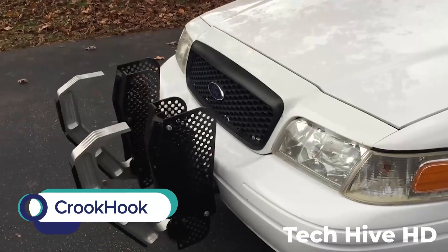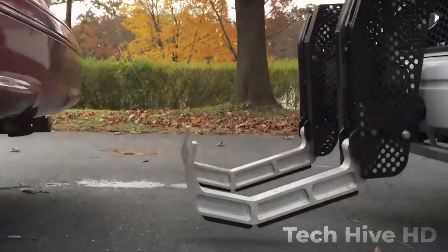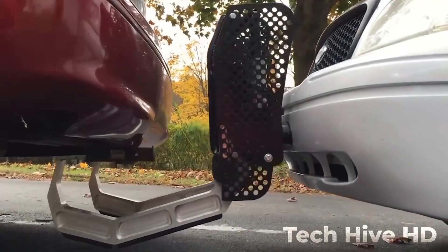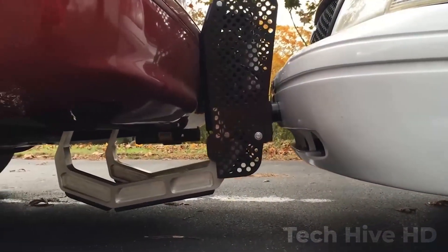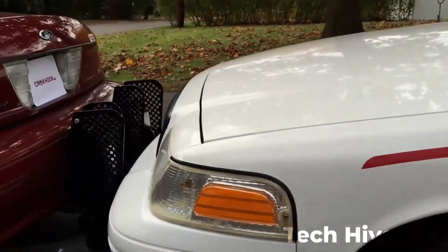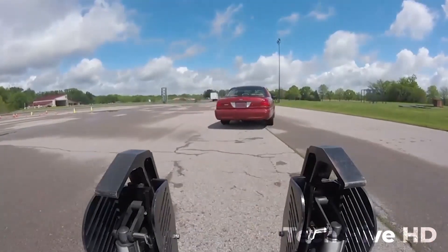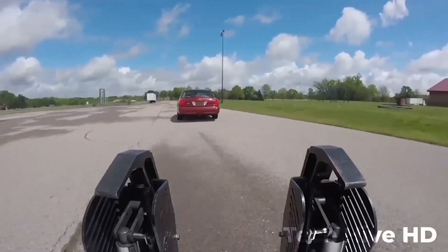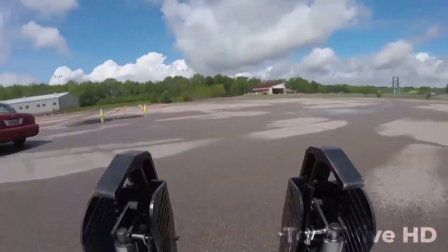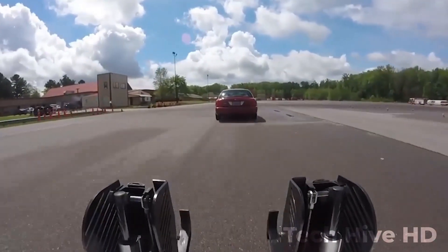Crook Hook is a small device that helps law enforcement and security professionals quickly and safely catch suspects. It is worn on the wrist like a bracelet, made of a durable polymer with a comfortable fit, and is powered by a standard 9-volt battery. The device is designed for a variety of situations including crowd control and search and rescue. It has a range of up to 20 feet and a maximum speed of up to 30 miles per hour. A simple flick of the wrist deploys the hook, which will securely catch any person or object in its path.